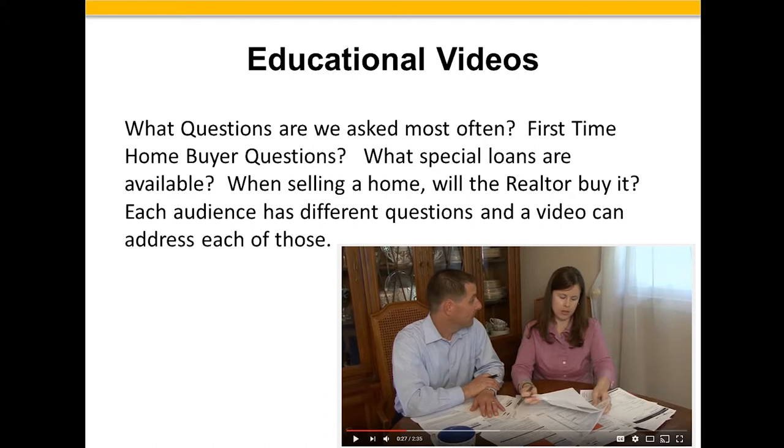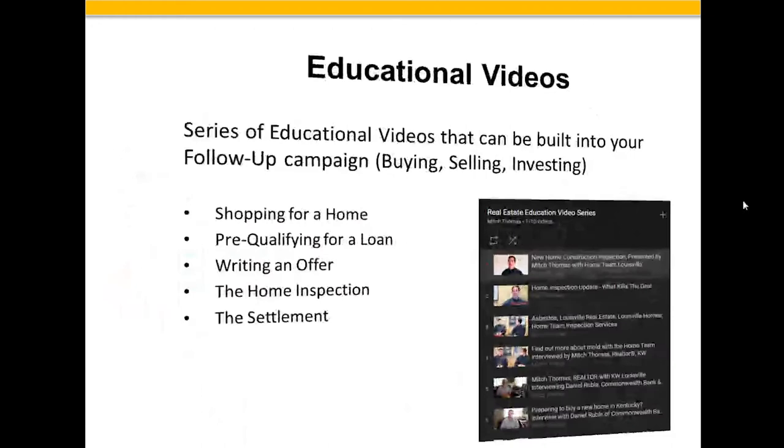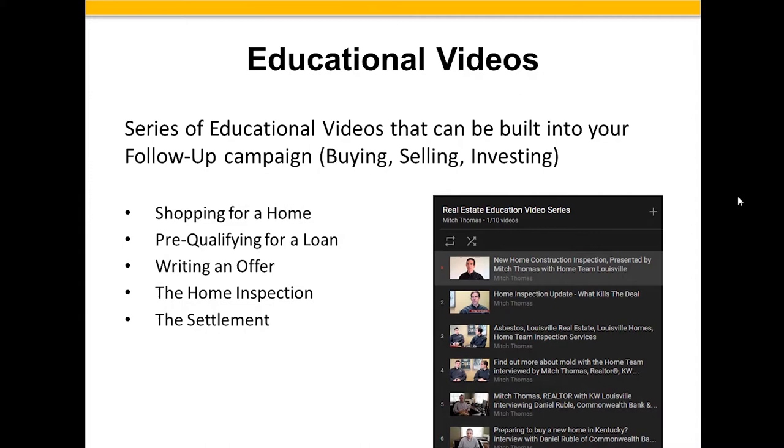Create educational videos like 'How to get pre-approved for a loan before you buy a house in Houston' — bring it down to your local level. You can take informational videos and create a series of them. When doing follow-up email campaigns, instead of simply sending text, embed a video in every email — one might talk about shopping for a home, the next about pre-qualifying for a loan, writing an offer, the home inspection process, what goes into a settlement. I know this seems like a lot of work, but if you put this together in a cohesive system, people are going to feel like they know you before they ever meet you.